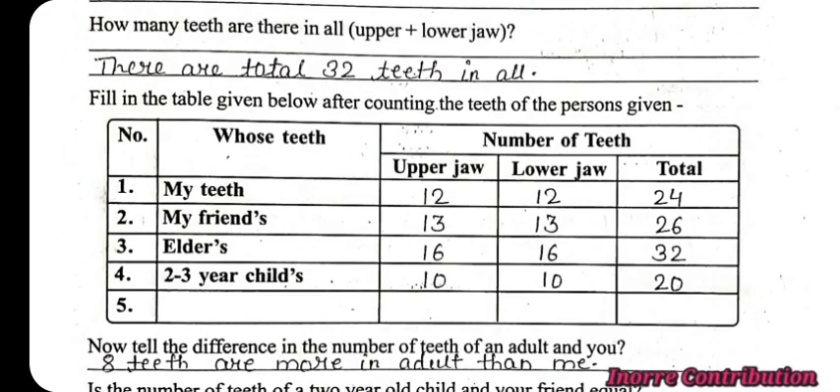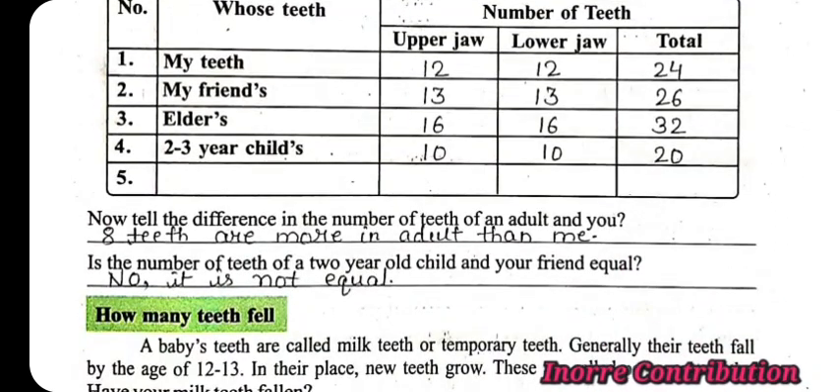Now here comes a table. Tell the difference in the number of teeth of an adult and you. Answer: Eight teeth are more in an adult than me. Is the number of teeth of a two-year-old child and your friend equal? No, it is not equal.